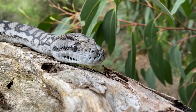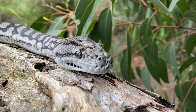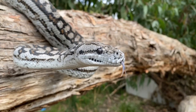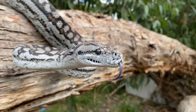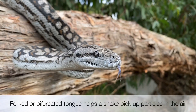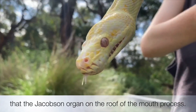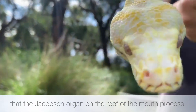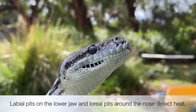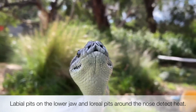Pythons don't have fangs, but they have sharp teeth. Pythons use their tongue to smell. Like all snakes, they have a forked — or bifurcated — tongue, meaning the end is split in two, and they can smell left and right. Their tongue flashes out picking up particles in the air, helping them to locate their prey. Pythons also have heat-sensing organs on their bottom jaw and around their nose, called labial pits, that help them hunt their warm-blooded prey.